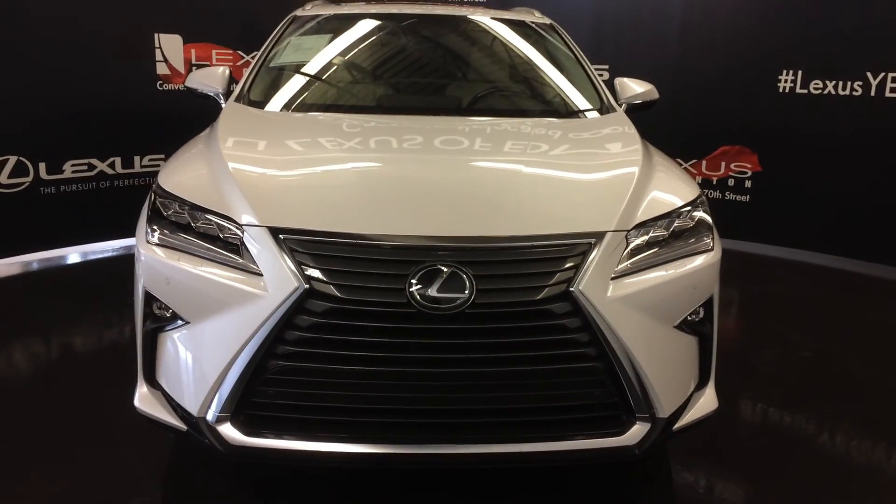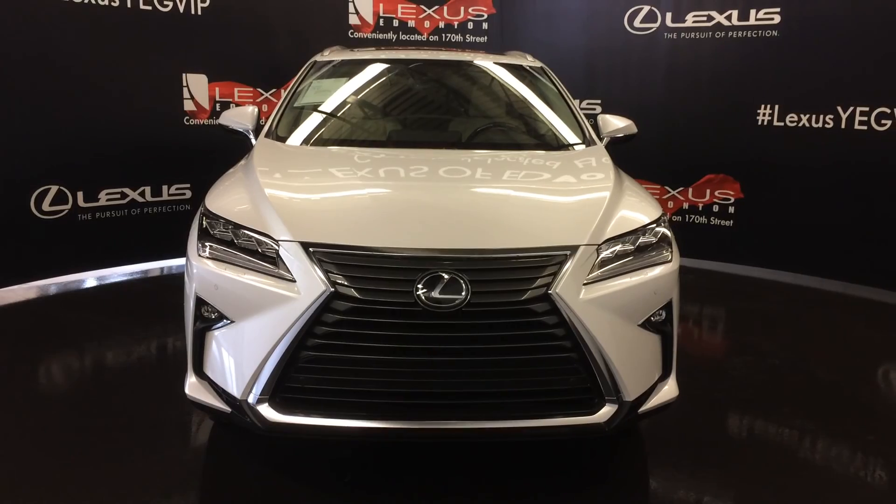So come on down to Lexus of Edmonton and check out all the new 2017 and 2018 RX's.